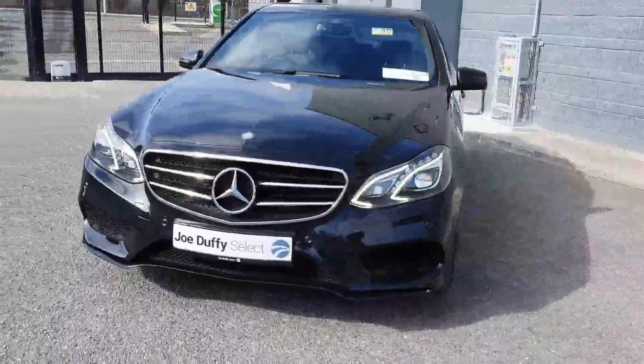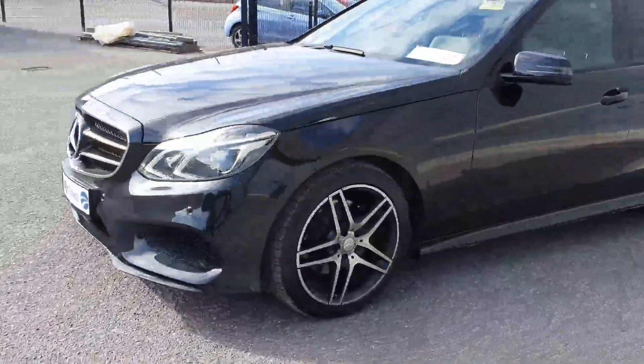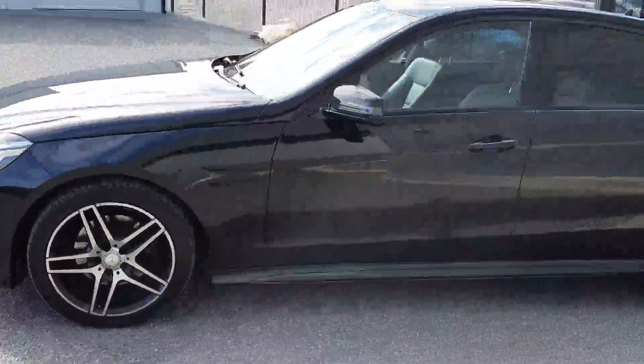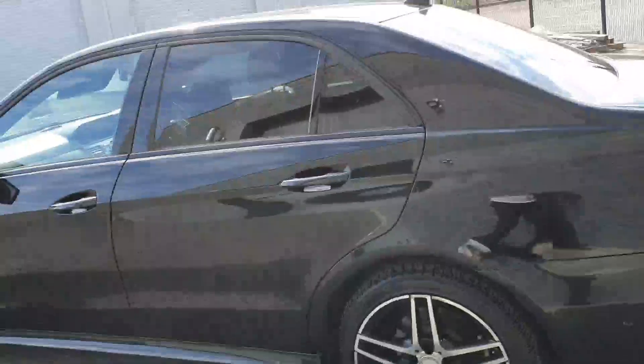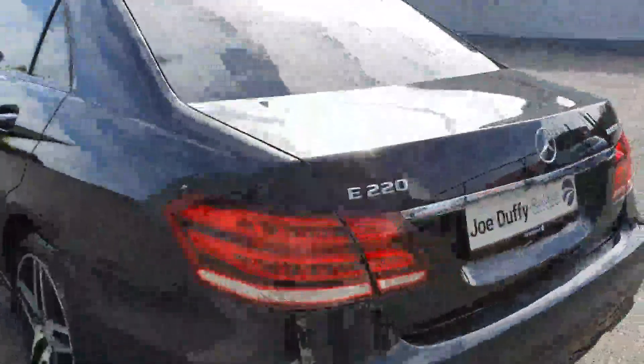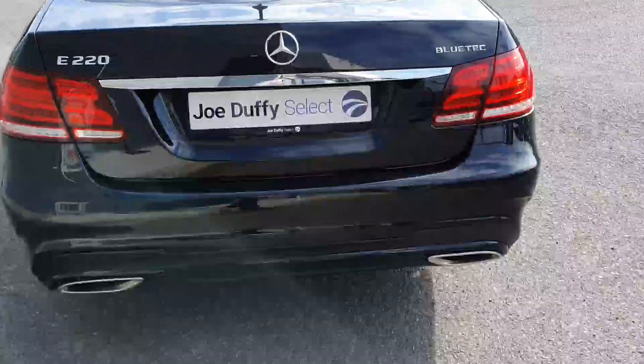It comes with LED daytime running lights, front parking sensors, 18-inch Diamond Cut AMG alloys, and rear privacy glass. At the back you have dual chrome exhaust tips and rear parking sensors.